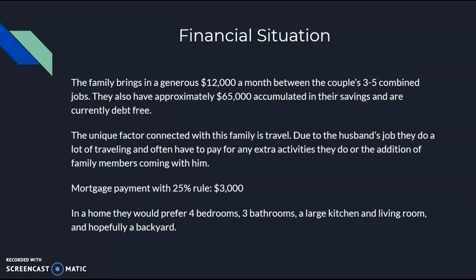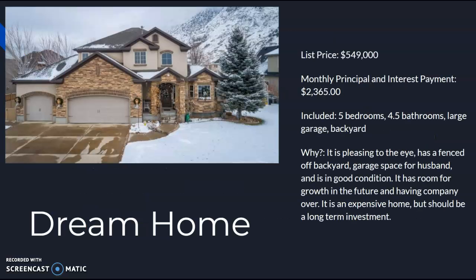With the mortgage payment, using the 25% rule, it is about $3,000. In a home, they're looking for four bedrooms, three bathrooms, a large kitchen and a large living room, and would enjoy having a backyard. So that brings us to the dream home. When I first looked at it, it was $549,000 — we are going to stick with this number throughout the entirety of the assignment. The monthly principal is $2,365. It has five bedrooms, four and a half bathrooms, a large garage, and a large backyard. They like it because it's aesthetically pleasing, has a fenced-off backyard which is great for dogs and children, and has garage space for both the husband and wife. It is in good condition and they wouldn't need to renovate when they moved in.